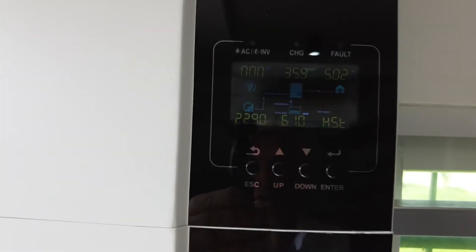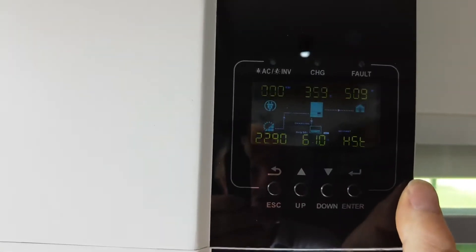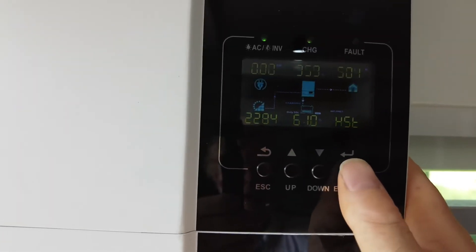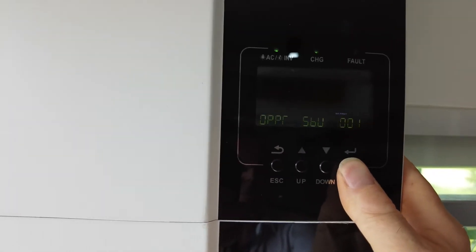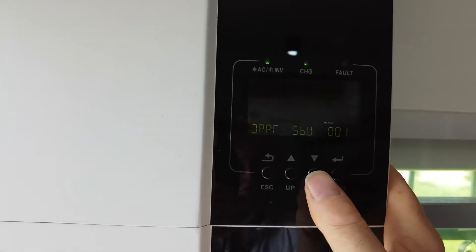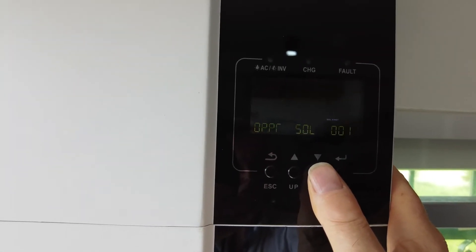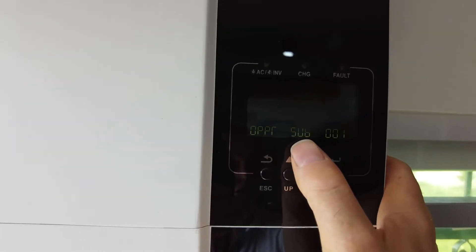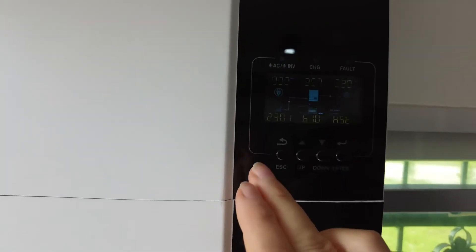I could add power to co-supply the house from the grid — let me show you what happens when I do that. The priority options are solar battery utility, utility solar, and solar utility batteries. Let's select that and come out.